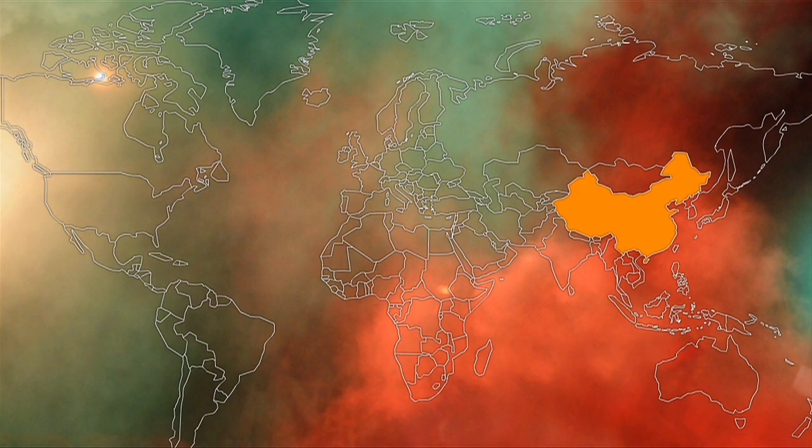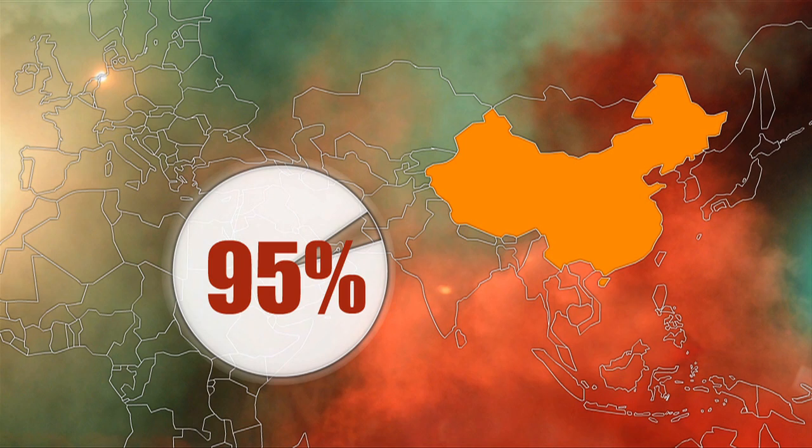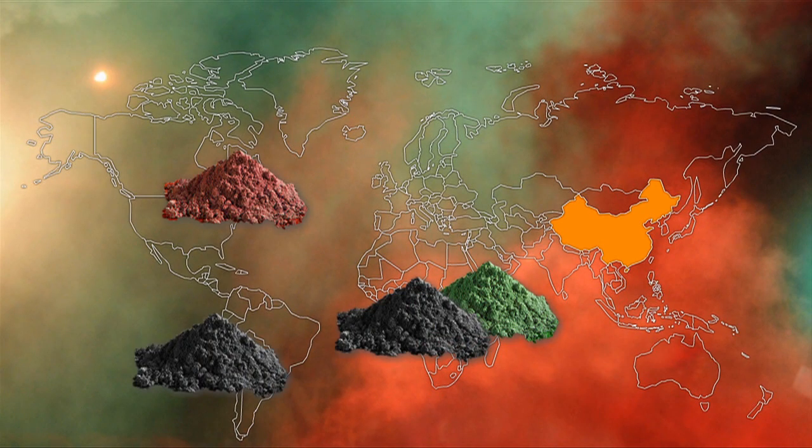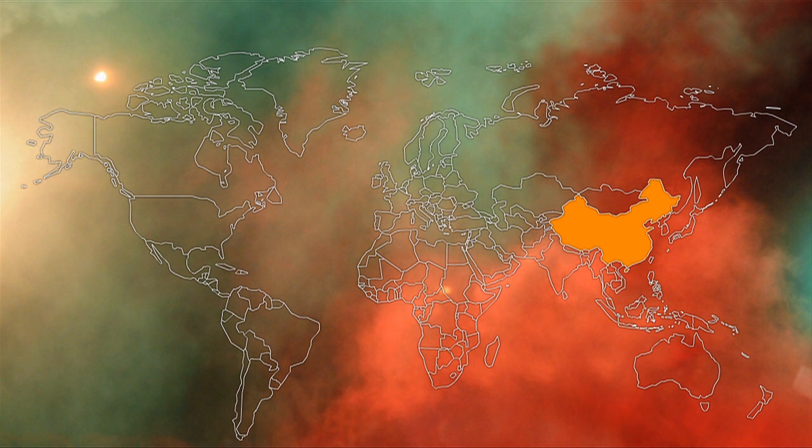At present, the vast majority of rare earths are produced in China, and their exports are strictly controlled by the Chinese authorities. But deposits of rare earths are to be found in every continent, although in the face of Chinese domination of the market, their excavation has been largely abandoned.